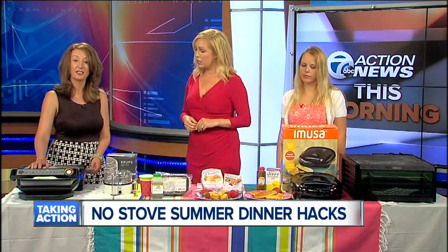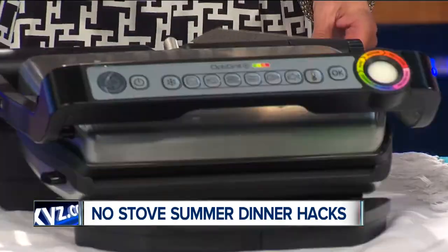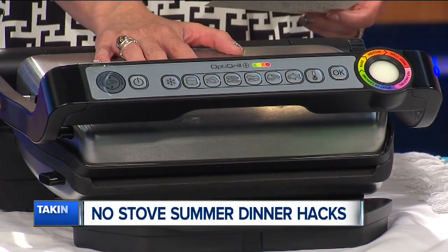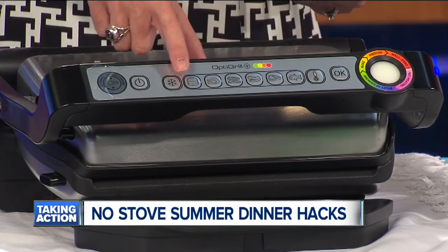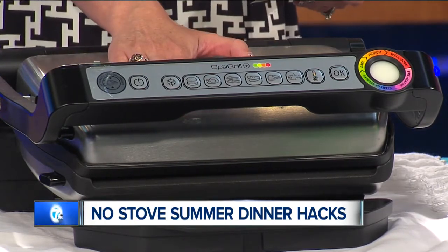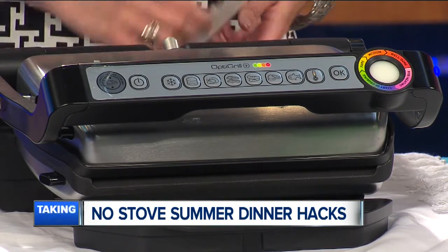Well, here we have the T-Fal Stainless Steel OptiGrill Plus. It's a one-of-a-kind way to grill indoors with the air conditioning on full blast. It has sensor cooking, which automatically adapts to the thickness and variety of the food. It has six different programs — one for burgers, poultry, sandwiches, sausage, red meat, and fish — and it delivers the perfect doneness from rare to well done. You can pick this up at Bed Bath & Beyond for $179.99.